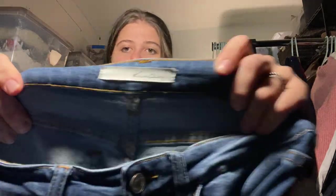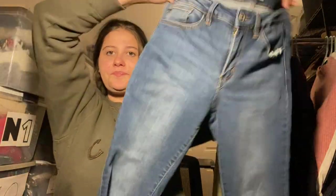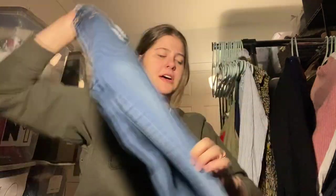Next are these Can Can jeans. I love selling Can Can — there were a couple pairs but they were too worn, so I just got these, size 28. I believe these were half off, so they ended up being like four dollars. They're just a skinny jean, but I consistently sell Can Can jeans for like $25 to $30, sometimes $22. I think this time of year I can get $25 at least.